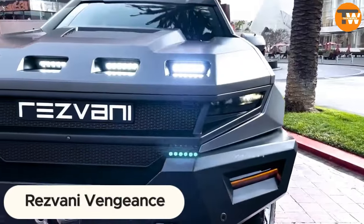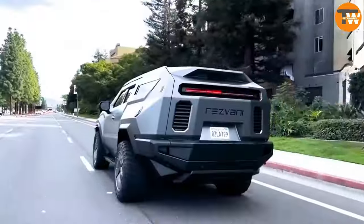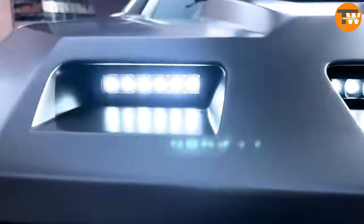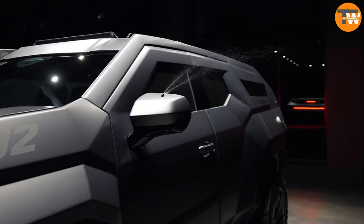Resvani Vengeance: Introducing the Resvani Vengeance, a ride fit for James Bond or Batman, equipped with features straight out of a spy or superhero movie. Picture this: a thermal imager, smoke screen, military-grade tires — and that's just the beginning. Need more excitement? How about a siren, tear gas, blinding lights, and IED protection?